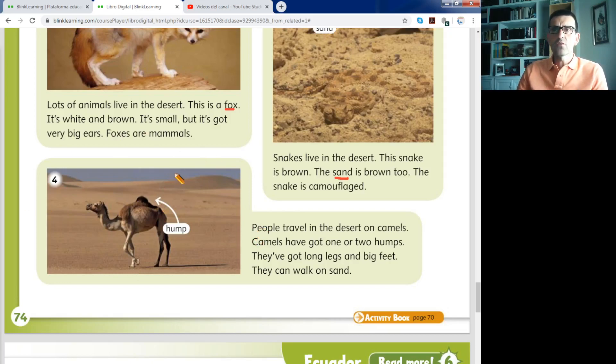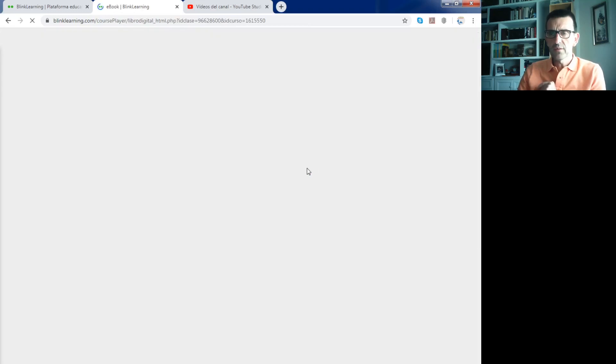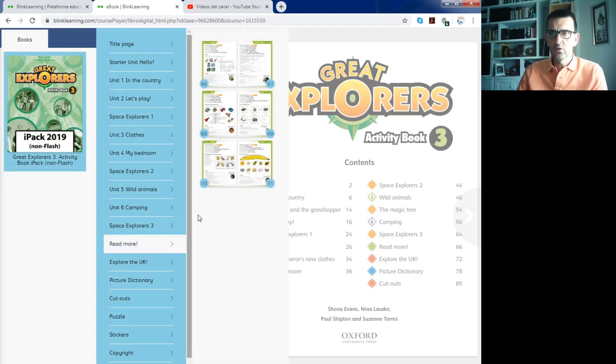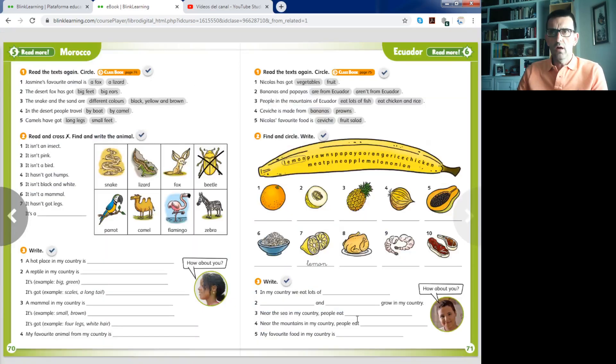With this information about these four typical animals in the desert, don't close the classbook — you may need it for the next activities. Now go to your activity book, page number 70. It's the read more — the green part of your book. About Morocco, our neighbour country, which borders Spain.